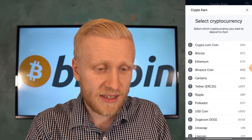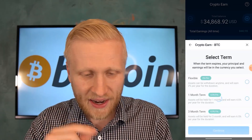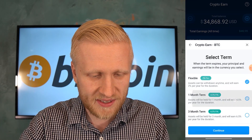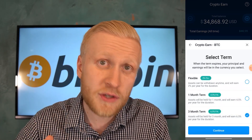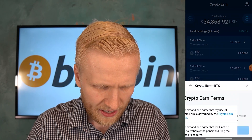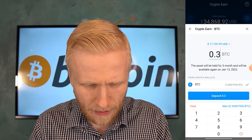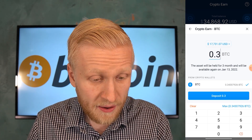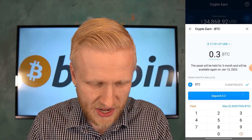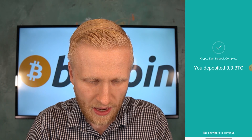I click the plus button and select the cryptocurrency — I like Bitcoin so I choose Bitcoin and select the term. I'll go through the differences in a moment, but I choose three months because it gives the highest interest. I click continue, then choose how much to put into CryptoEarn — I'm going to choose 0.3 Bitcoin, leaving a couple of thousand dollars in my account for unexpected expenses. I click deposit, confirm, verify my fingerprint, and it shows immediately: I have deposited 0.3 BTC.